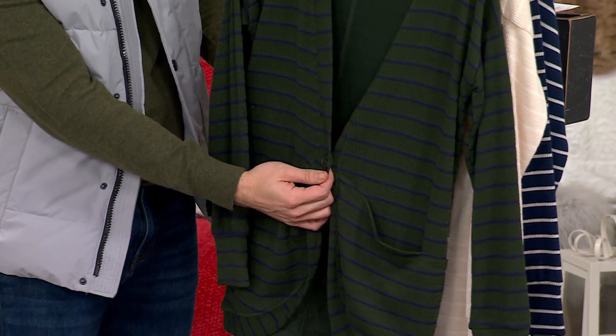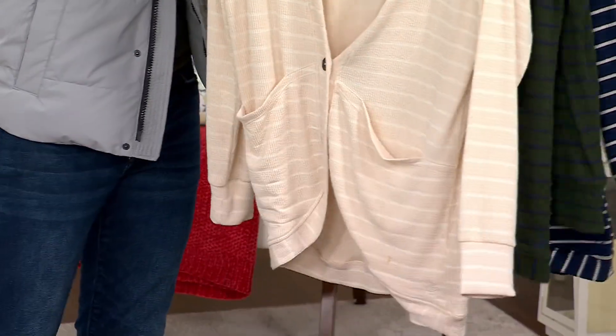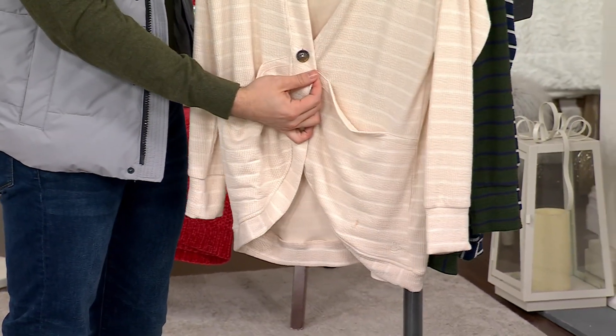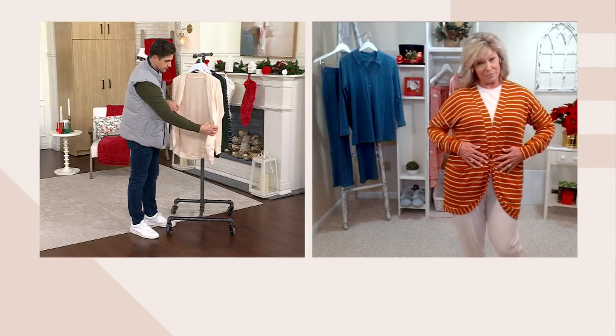We could have just given you a straight edge hem at the bottom, but our design team said let's give it a little bit of pizzazz — the front button closure, just that one closure. I have mine buttoned, but you can open that button and leave it open if you like. It is the perfect cardigan, a wonderful topper.